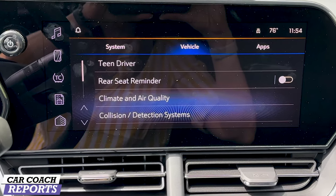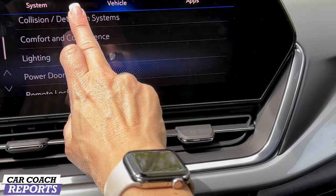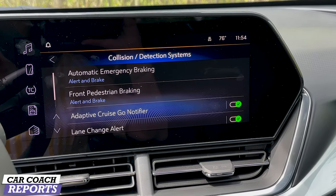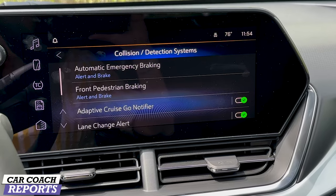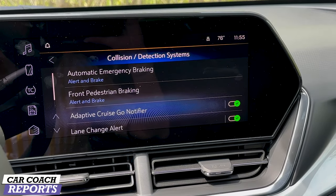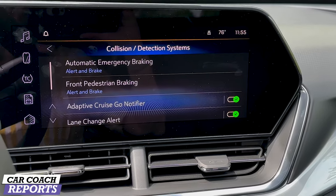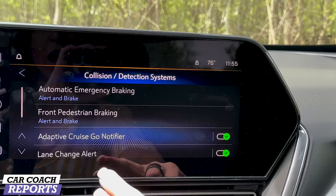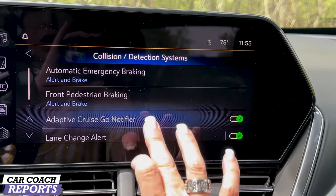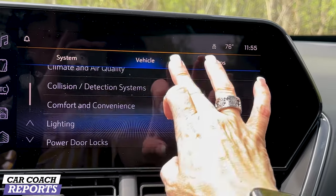There are a lot of standard safety features in this vehicle. I particularly like the teen driver feature. Standard safety tech includes forward collision mitigation with automatic emergency braking, lane keeping assist with lane departure warning, automatic high beams, front pedestrian braking, forward collision alert, and a follow distance indicator. A rear vision camera is also standard. Optional items include adaptive cruise control, lane change alert with side blind zone alert, rear cross traffic alert, and rear parking assist.